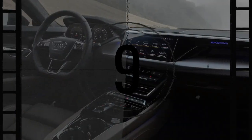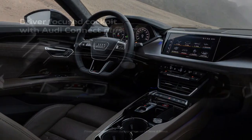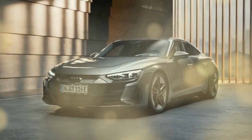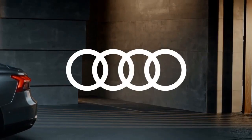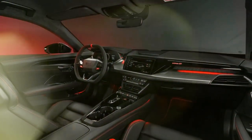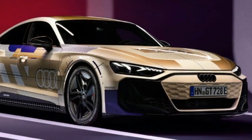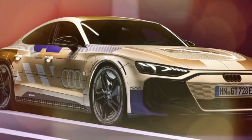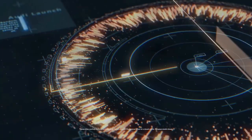Visually, the RS model doesn't stand out much from the standard e-tron GT, which is a bit of a letdown. While it does feature distinctive 21-inch alloy wheels, the front and rear fascias are nearly identical. Even the wheel arches haven't been flared, something Audi has executed brilliantly on other RS models. That said, despite the subtle design tweaks, the RS e-tron GT remains one of the most stunning cars on the market. Its sleek lines, wide stance, and low-slung body make it a visual masterpiece.